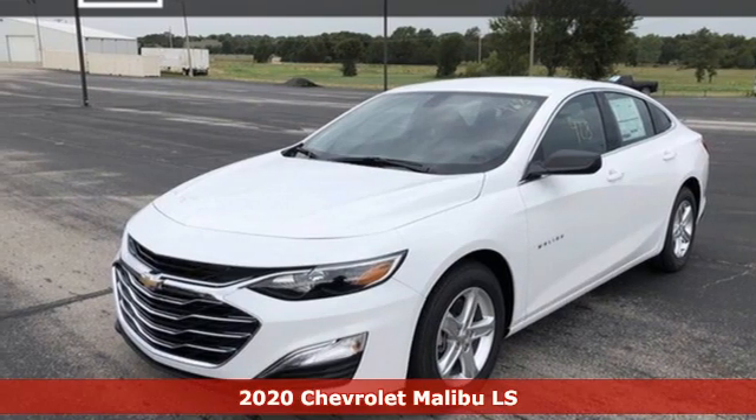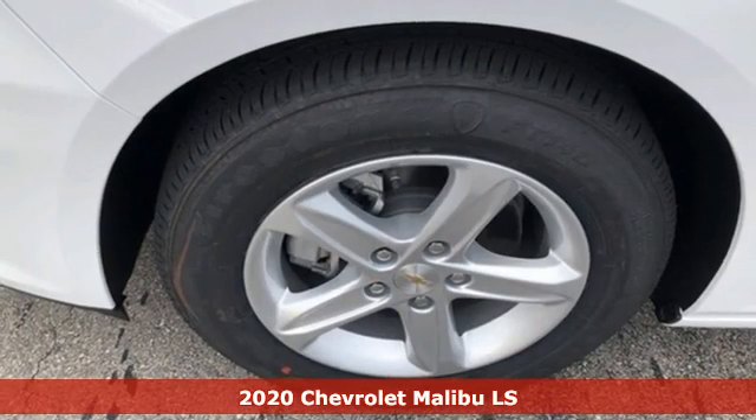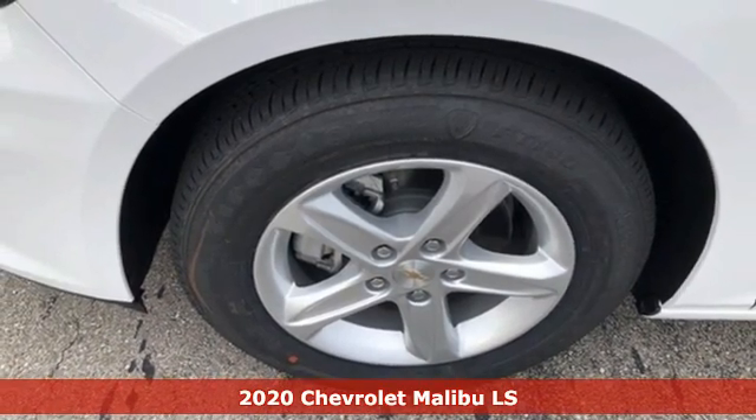It's a new 2020 Chevrolet Malibu. This sporty, fuel-efficient Malibu is a perfect blend of form and function.